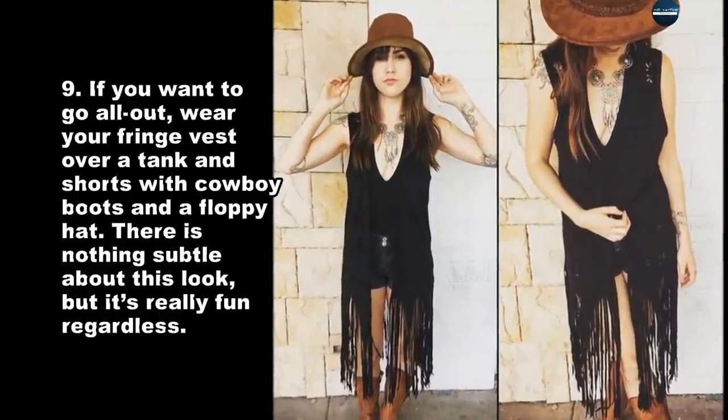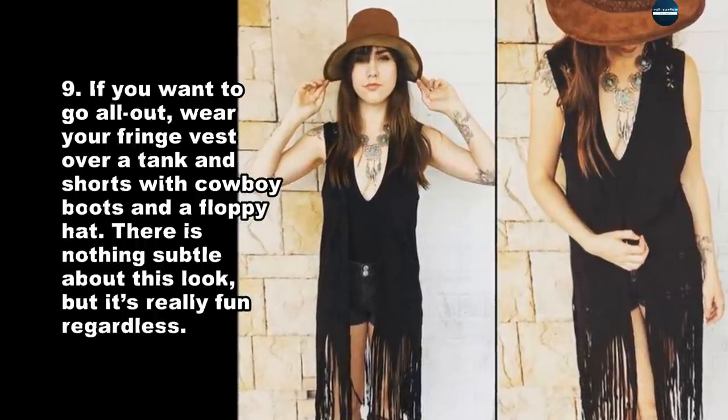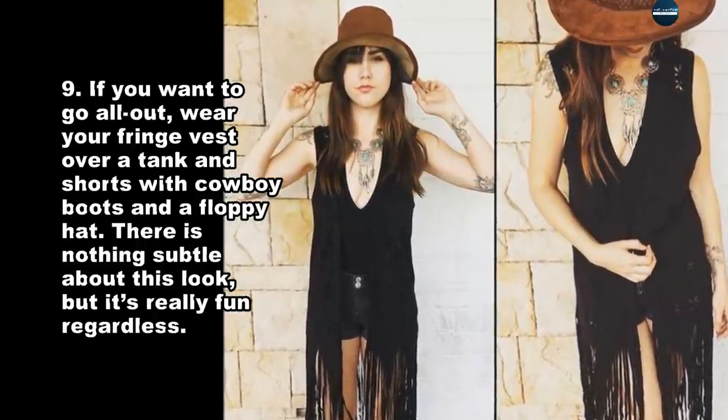If you want to go all out, wear your fringe vest over a tank and shorts with cowboy boots and a floppy hat. There is nothing subtle about this look, but it's really fun regardless.